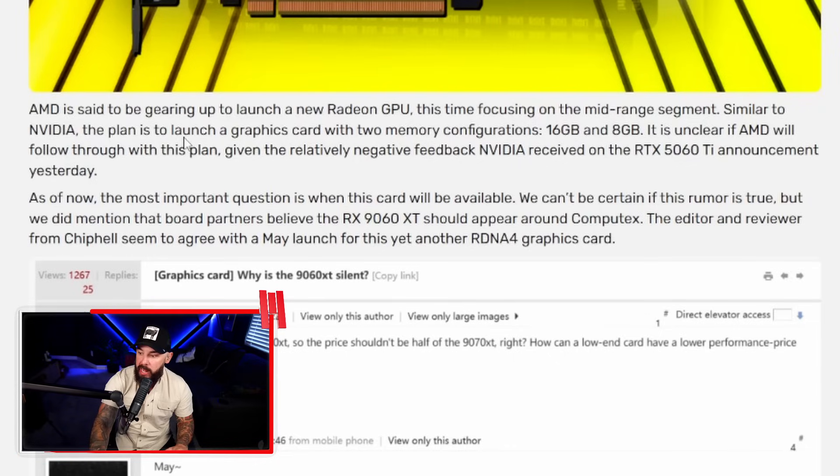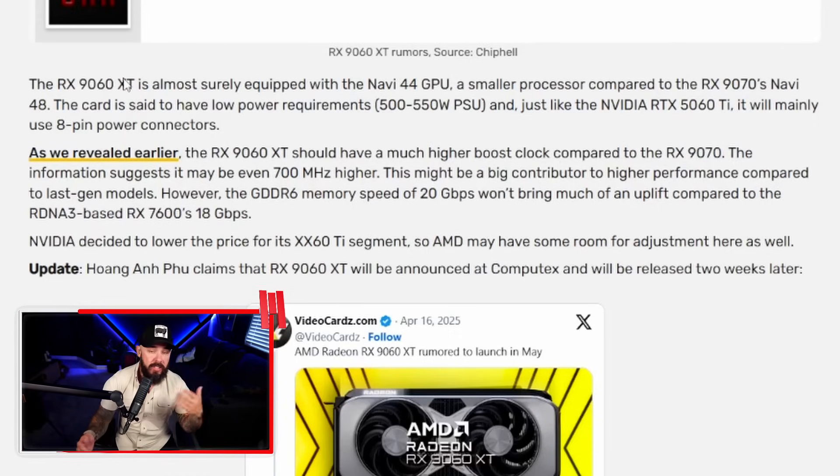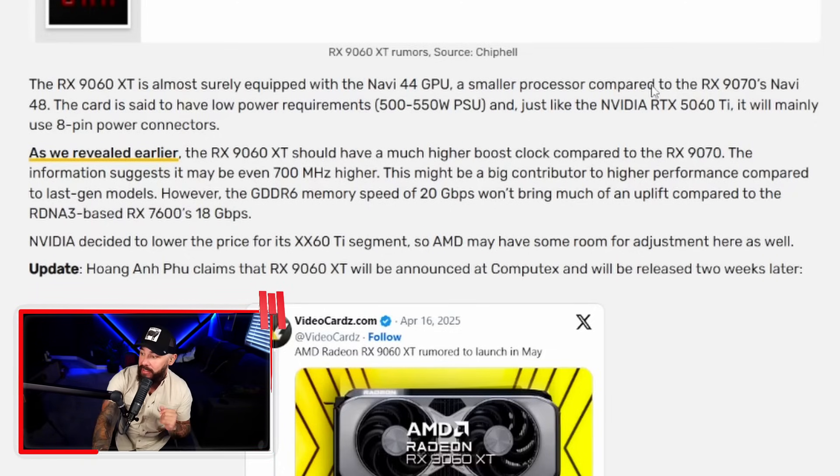It's unclear if AMD will follow through with both configs, given the relatively negative feedback NVIDIA received on the 5060 Ti announcement. Board partners believe the RX 9060 XT should appear around Computex, so a May launch is seeming very probable. The RX 9060 XT is almost surely equipped with the Navi 44 GPU, a smaller processor compared to the RX 9070's Navi 48, with low power requirements — a 500 to 550-watt power supply, and it's mainly going to use the 8-pin power connectors.